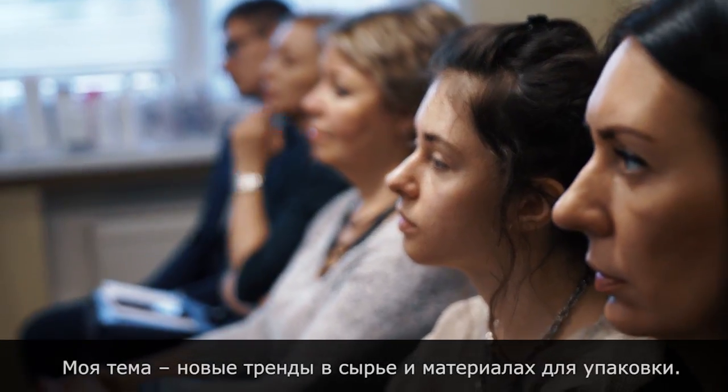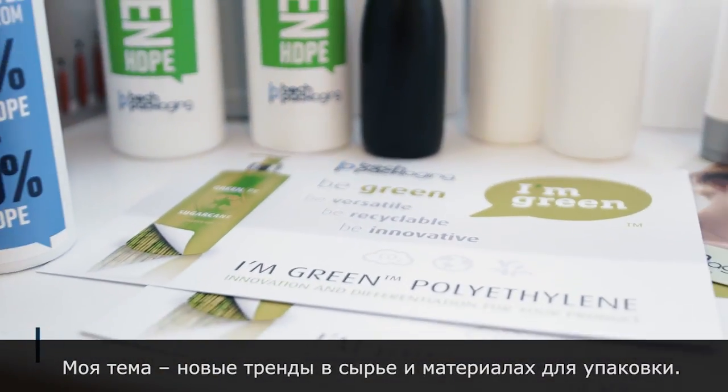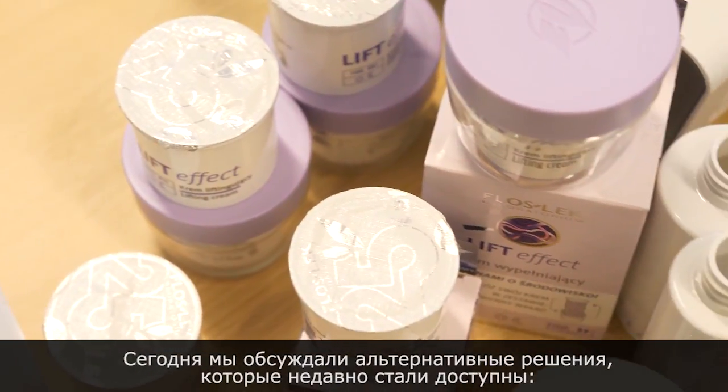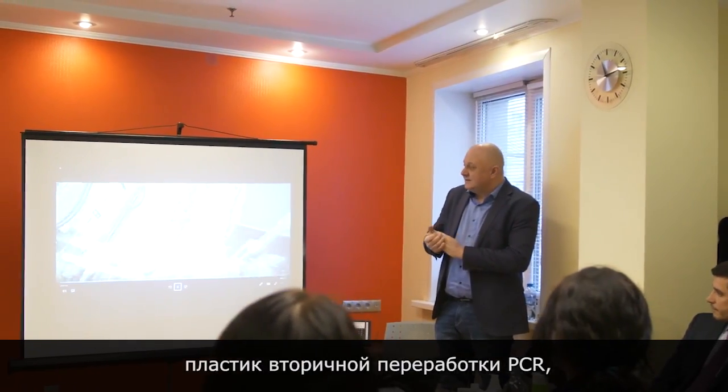Today we discussed about new trends in plastic raw materials. We discussed about alternatives we can use for our plastic packaging, like PCR materials and alternative sources like sugarcane-based polyethylene, for example.